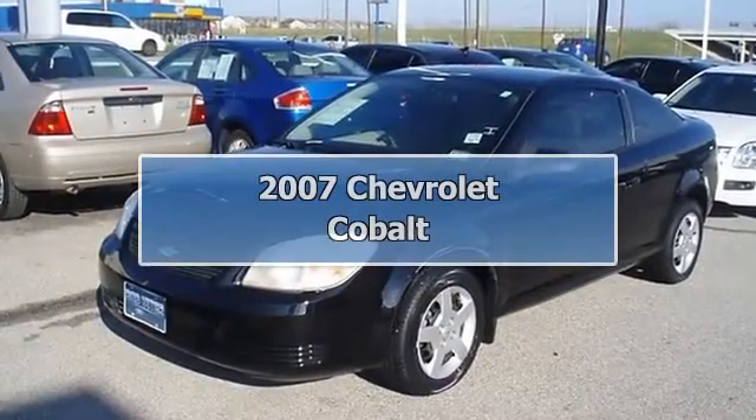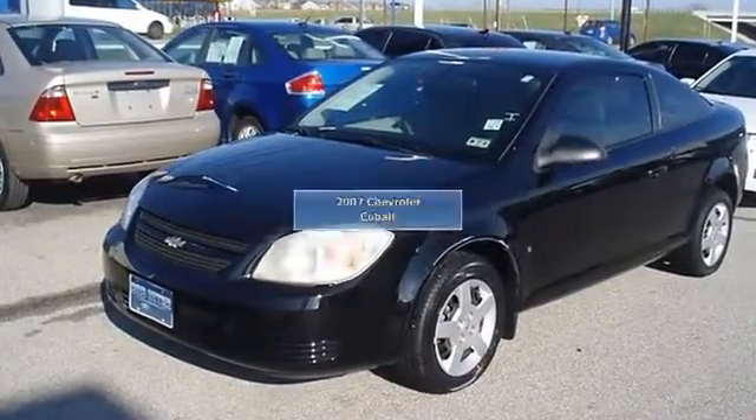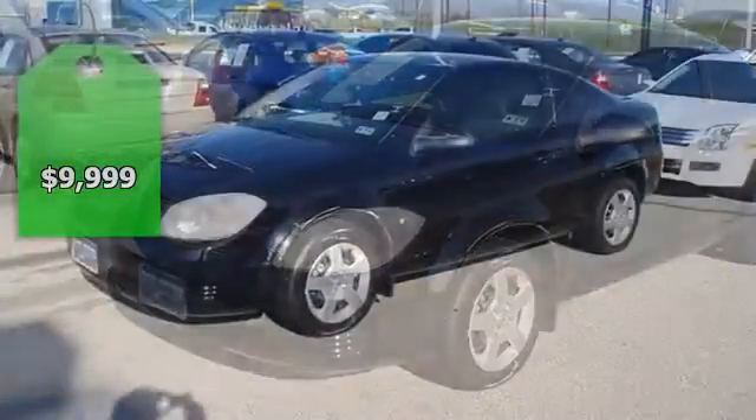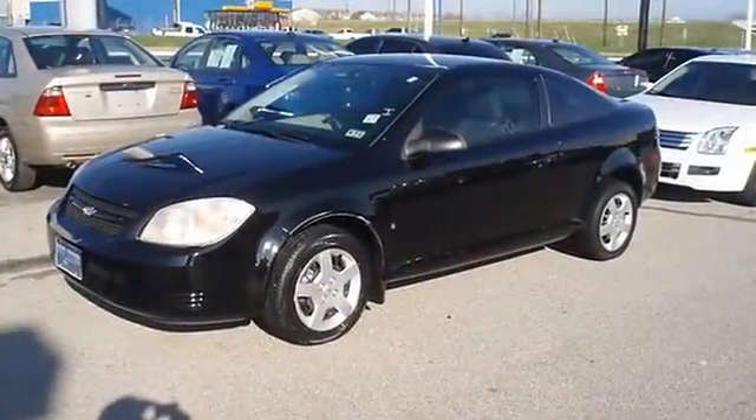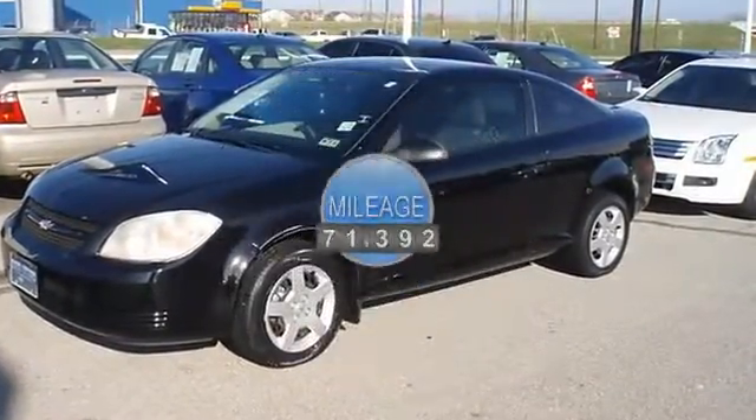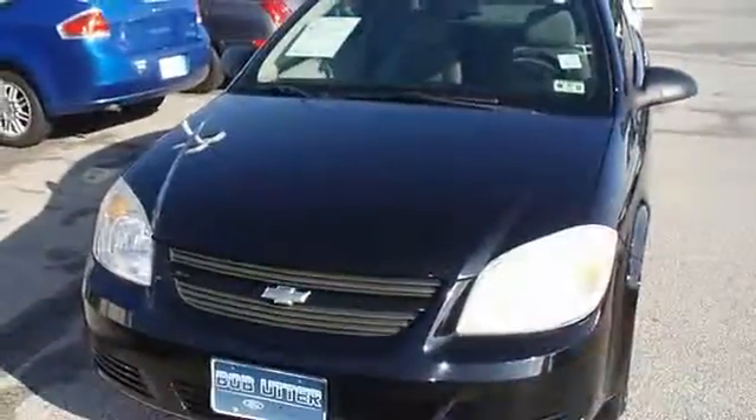One owner 2007 Chevrolet Cobalt will keep you away from the gas pump. The mileage is consistent with a car of this age. 100% AutoCheck guaranteed. Very clean interior. Ask me about how to get an extended warranty on this vehicle.